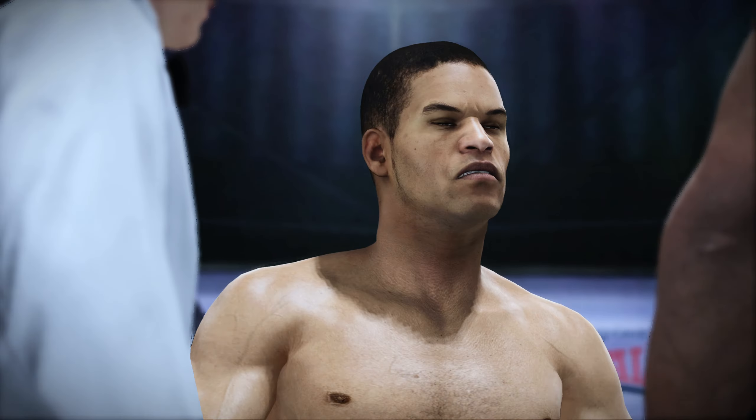All right, gentlemen, protect yourselves at all times. Let's touch them up.